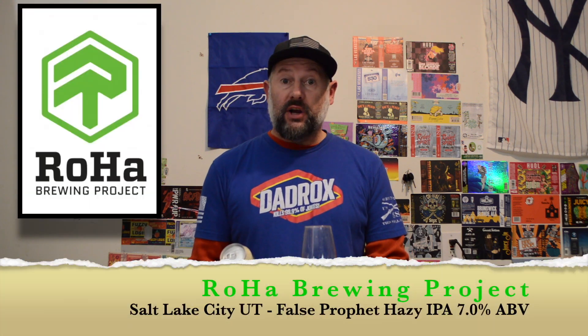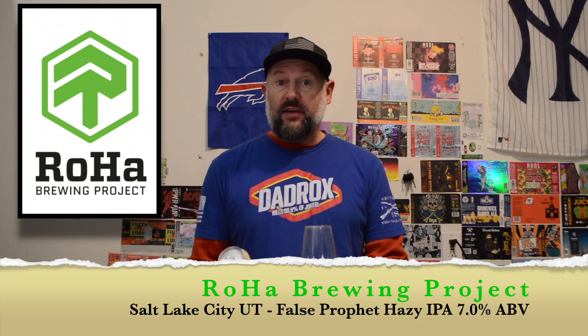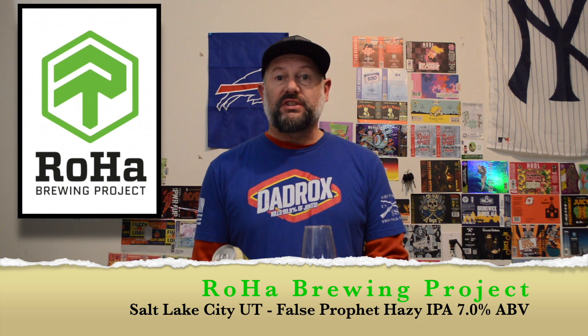Welcome back to Dickie's Beer Reviews. Today I'm trying a real hot brewing project out of Salt Lake City, Utah. This one is called False Profit Hazy IPA and it's 7% alcohol. Shout out to my friend Jim for swapping beers with me — he brought this back from Utah for me, so thank you Jim.